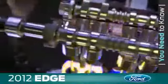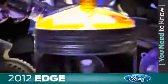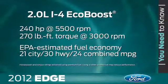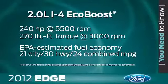TI-VCT, direct injection, and turbocharging are other technologies included with EcoBoost. All three help deliver great power and performance, plus increased fuel efficiency. The 2-liter EcoBoost has 240 horsepower and 270 pound-feet of torque, with fuel ratings of up to 21 miles per gallon in the city and 30 miles per gallon on the highway.